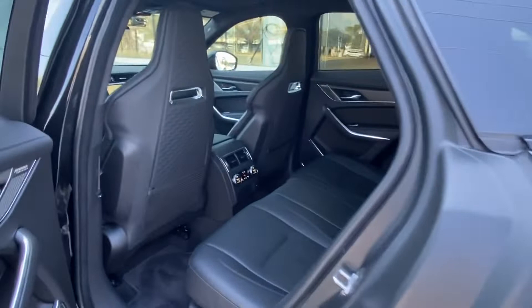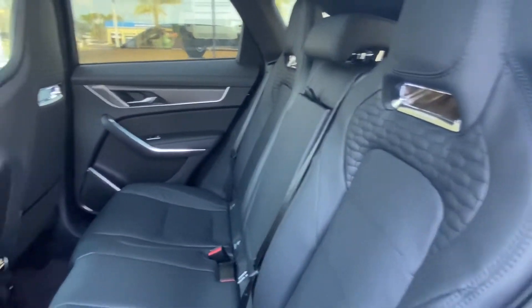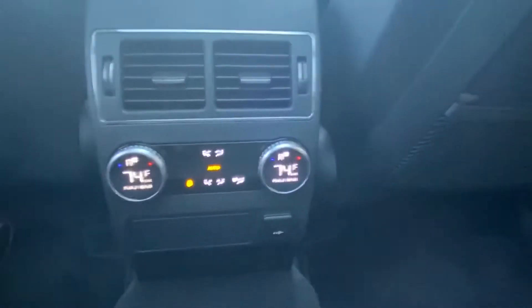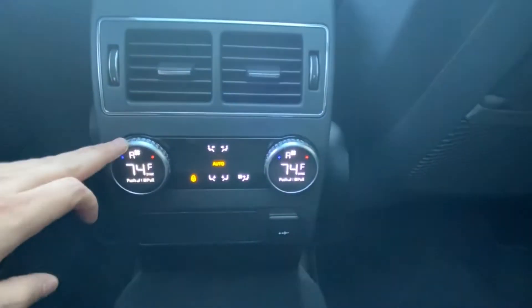Moving into the back of the vehicle, we see we have plenty of leg room and a continuation of that gorgeous ebony interior. We do have independent climate controls for backseat passengers with two independent vents and one 12-volt charging port in the back. We also have heated rear seating.